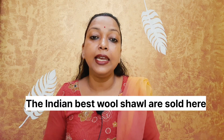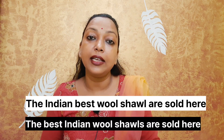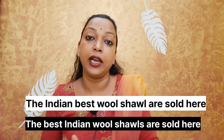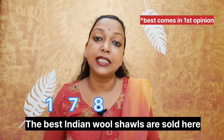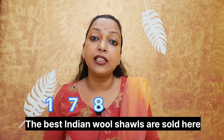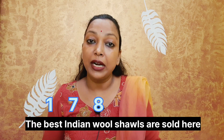Let's move to another sentence. The third one is: 'Indian best wool salts are sold here.' The correct answer is: 'The best Indian wool salts are sold here.' Here, Indian comes in seventh sequence — that is origin — and wool comes in eighth sequence — that is material.